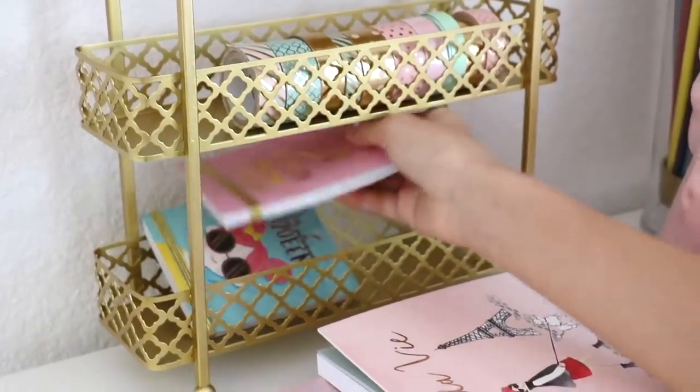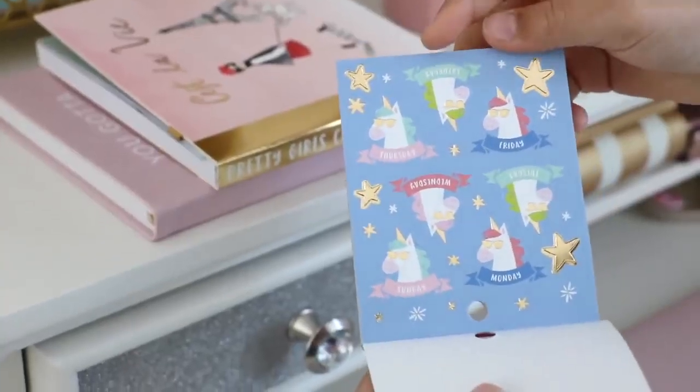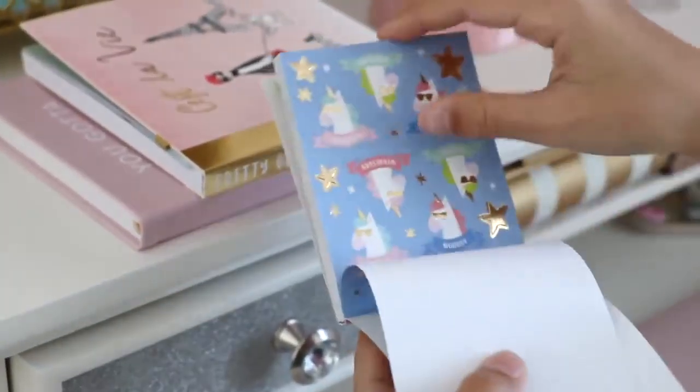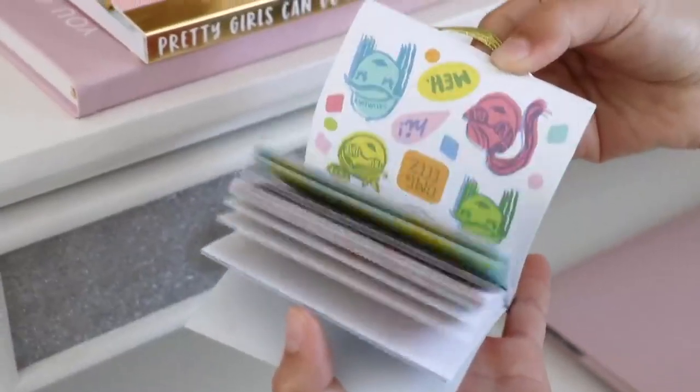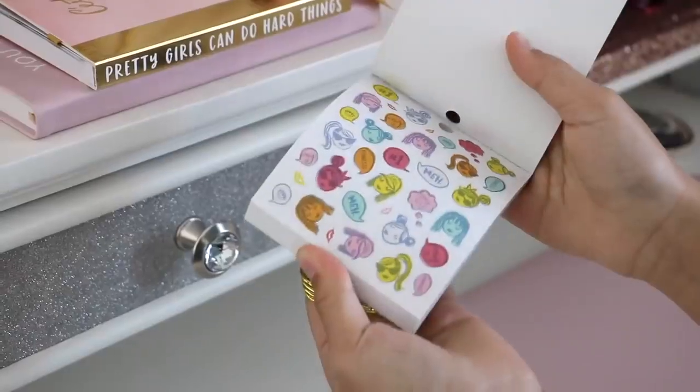Down from there I have my planner secret books. My favorite sheet is the unicorn one — it looks super cute — and then there's some weekly labels, which are perfect for bullet journaling as well. Here is the other one too.